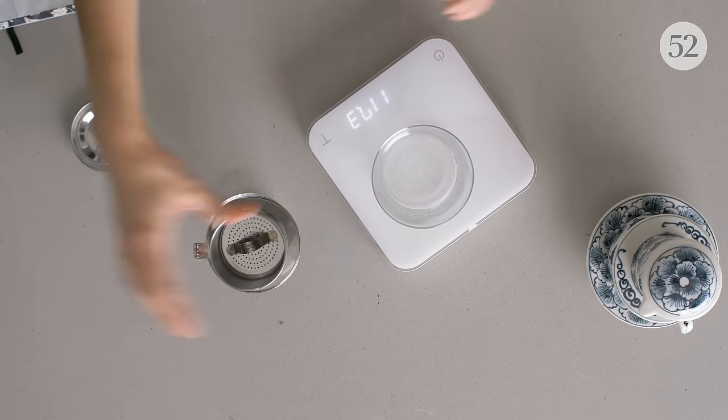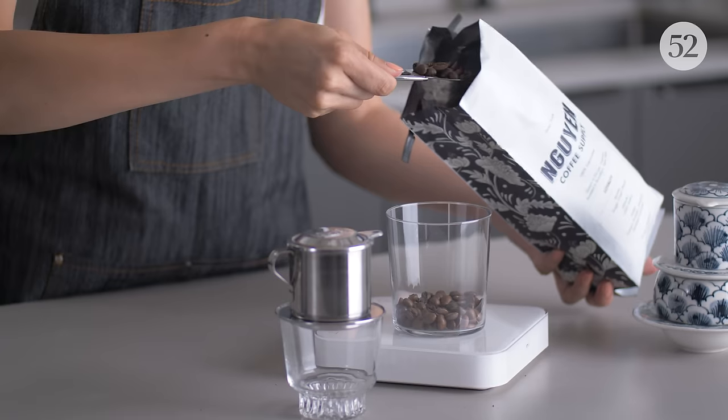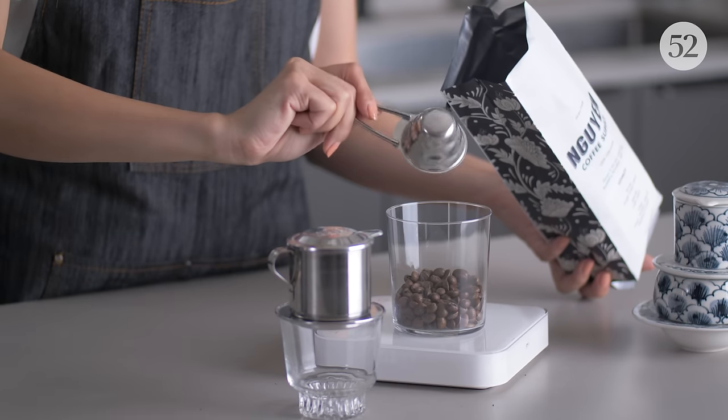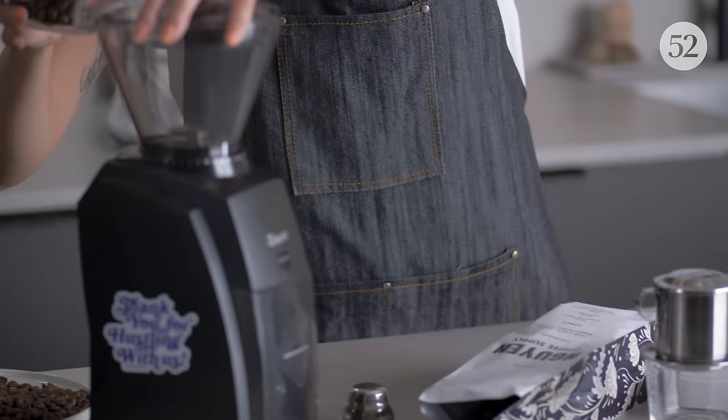For this one we are going to use 22 grams of coffee. We're just going to flush out the grinder with some of our beans first in case there's any residue from previous coffee beans. And now we can grind our beans.